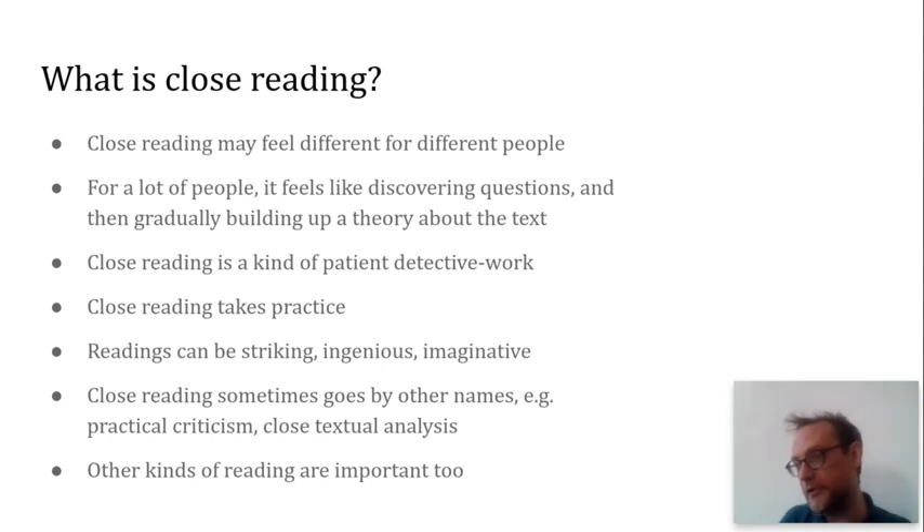Some people might disagree with both those points. Be aware that close reading sometimes goes by other names: practical criticism, which I mentioned, close textual analysis, or just textual analysis. And although we're talking about close reading here, I'm not saying it's the only way of reading or the best way. Other kinds of reading practices are really important as well — reading in a way that might feel faster, that might feel immersive in different kinds of ways. There's also something called distance reading, which means invoking technological and digital methods to learn things about texts at scale — looking at a huge corpus of books using digital methods to discover things going on within the larger corpus.